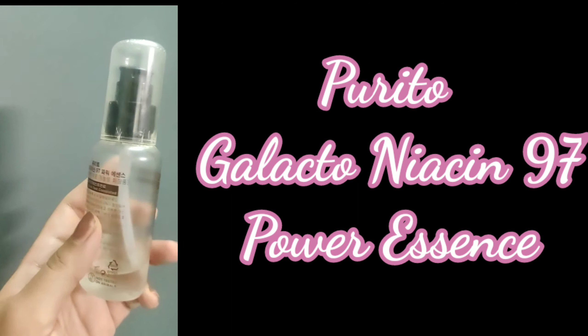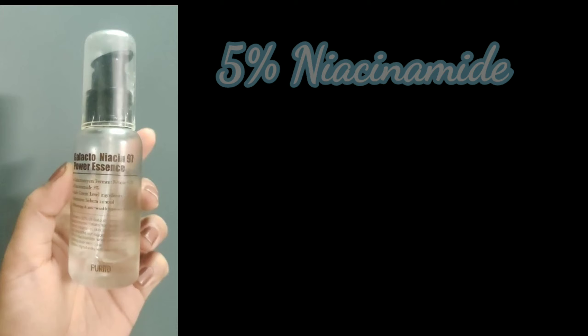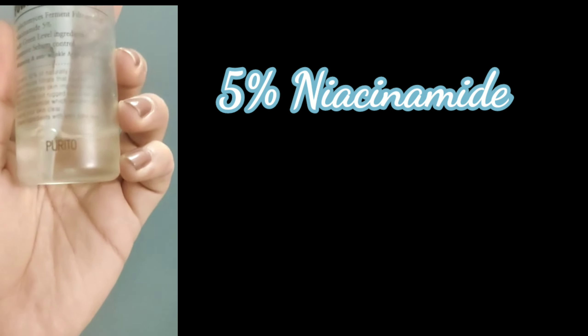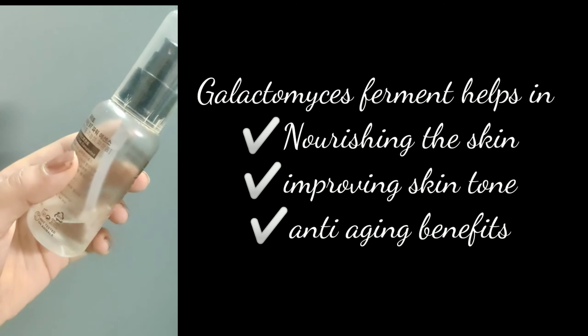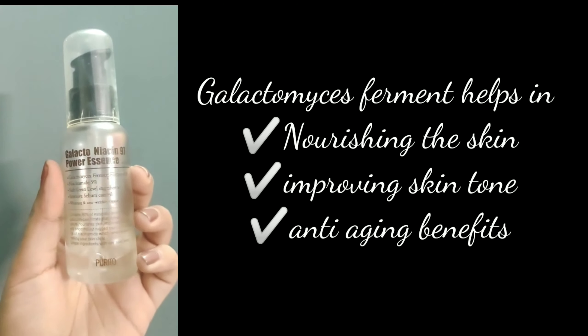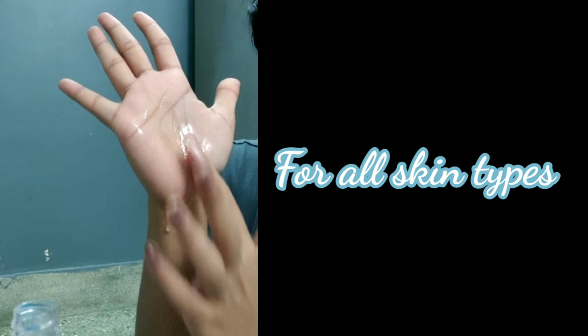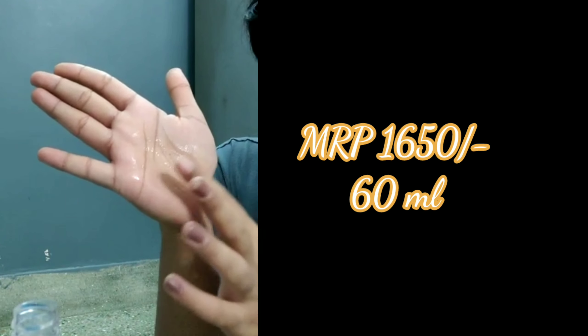Next is the Purito Galactonison 97 Power Boosting Essence. It has 5% niacinamide and the major ingredient is Galactomyces Ferment, which is good for brightening the skin, anti-aging, and many other benefits. It has a watery consistency, absorbs quickly, and is good for all skin types.